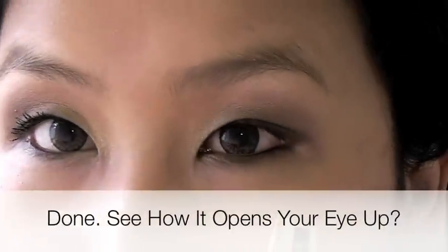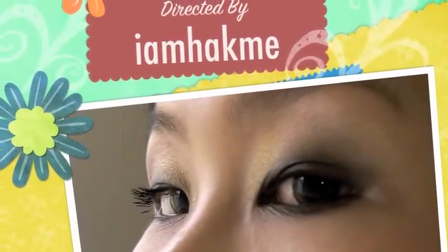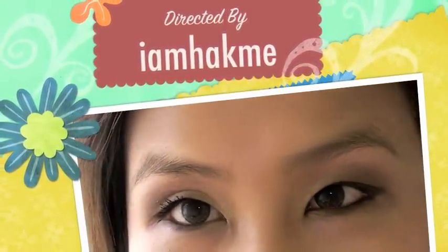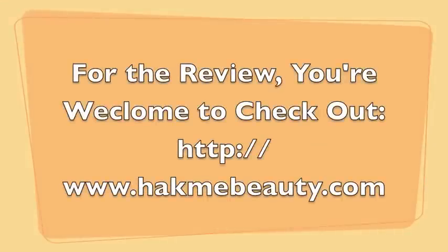Now you're done. See the difference? See you next!